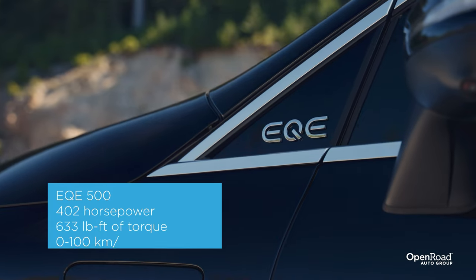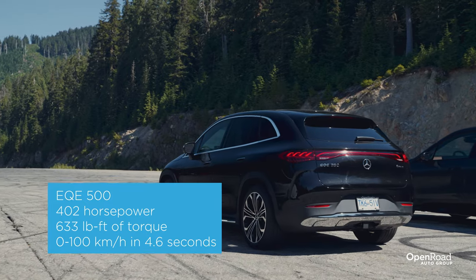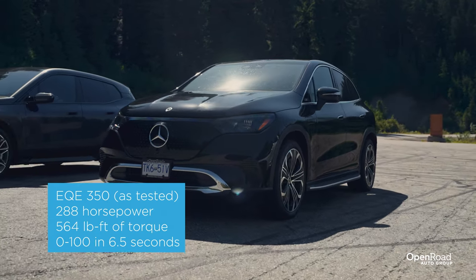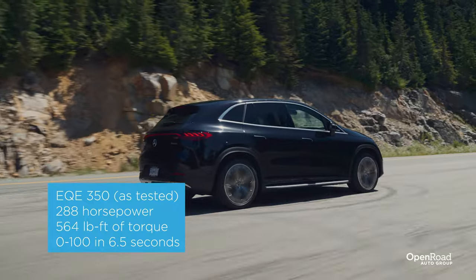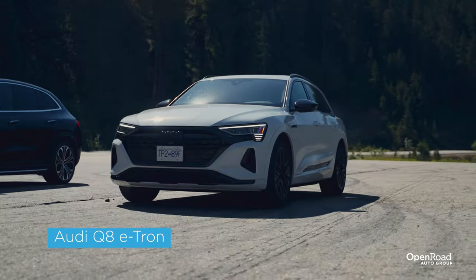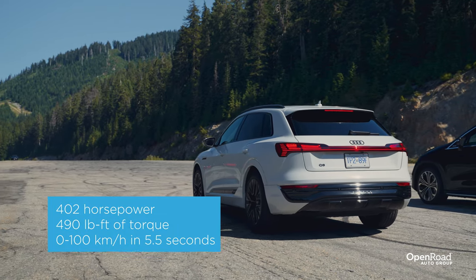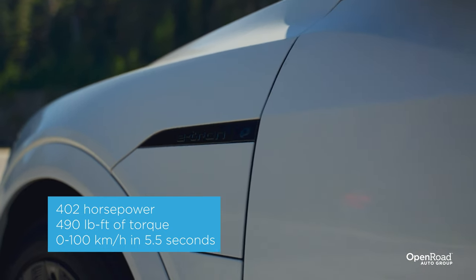The Mercedes EQE is not as powerful as the BMW, but you can get it with up to 402 horsepower and 633 pound-feet of torque. The one we have here is the 350 with a much more modest 288 horsepower and 564 pound-feet of torque. Its 0 to 100 kilometer an hour time is around the 6.5 second mark, but that drops to around 5 seconds in the more powerful EQE 500. Finally, the Audi Q8 e-tron also has 402 horsepower, but a bit less torque at 490 pound-feet, with a 0 to 100 sprint of around 5.5 seconds.